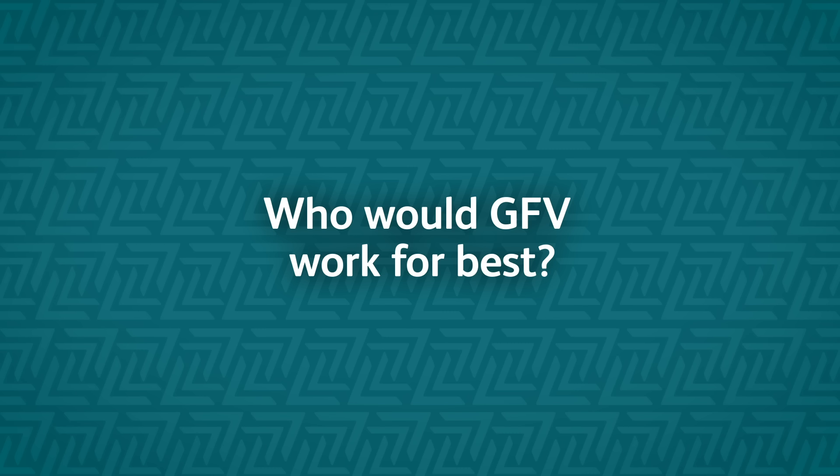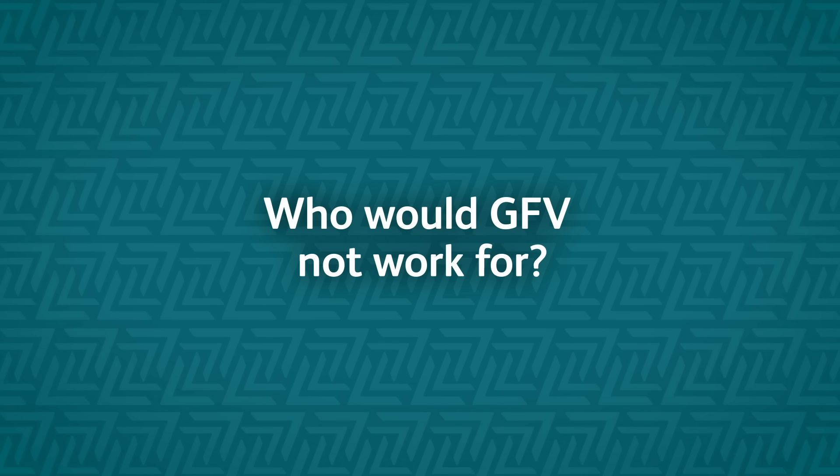What sort of person would guaranteed future value work best for? GFV would work for a person that wants to drive a new car more often, a person that wants to always drive a vehicle on maintenance plan and within warranty, and a person that wants peace of mind in terms of the vehicle's value at end of term. It would not work for a person that does a lot of mileage, because one of the requirements is that the mileage parameters are met. And it's not for an individual that does a lot of hard driving — heavy application of the vehicle, driving a lot off-road — because that's going to impact on the fair wear and tear conditions of the vehicle.